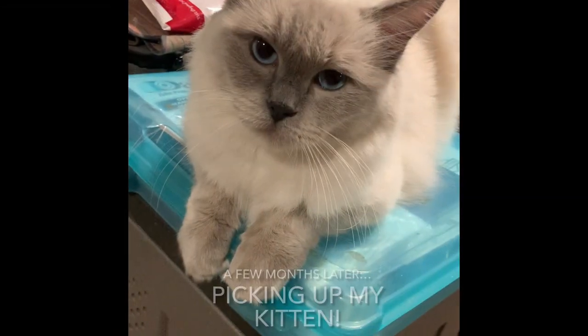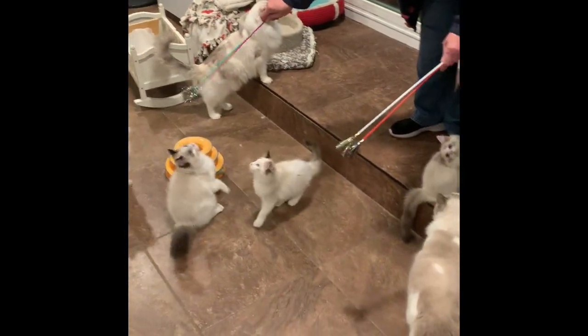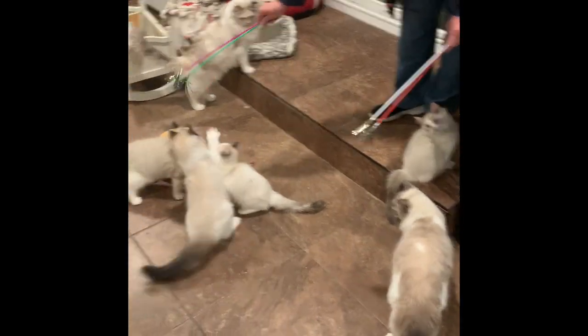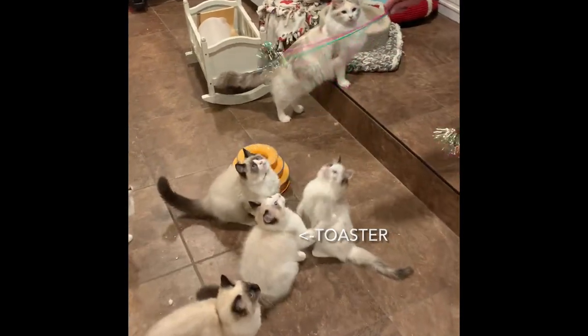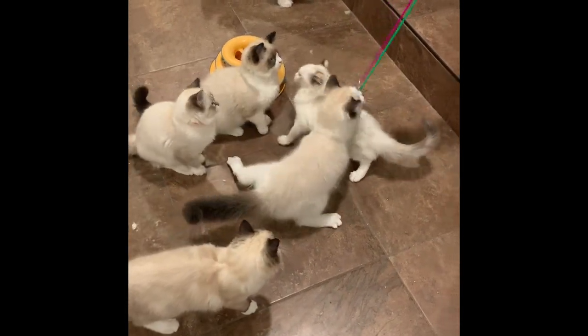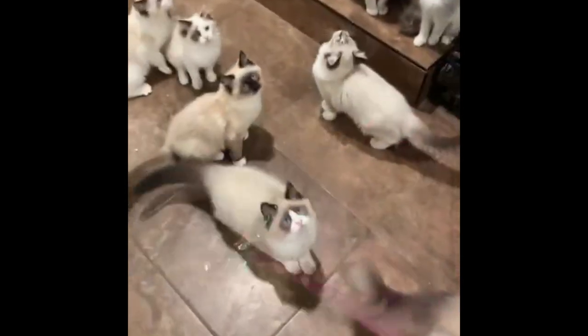After a couple months, he was officially ready to be picked up. So I went back to the cattery, and here you can see the kittens, a little bit older with their moms. And this is Snowy — he's the one with the white ears again.